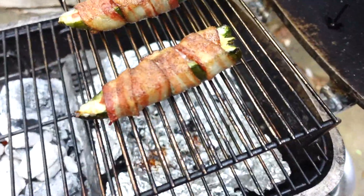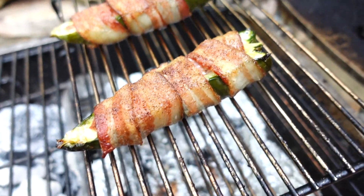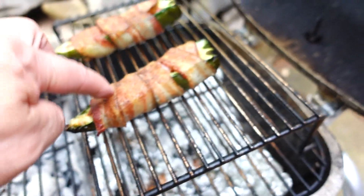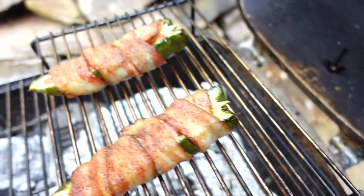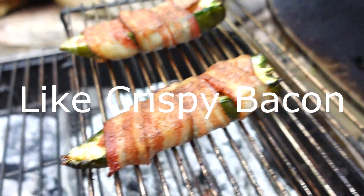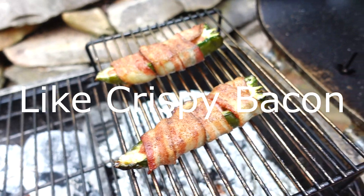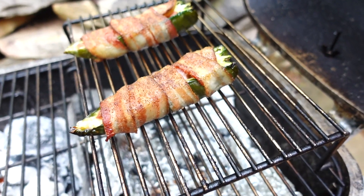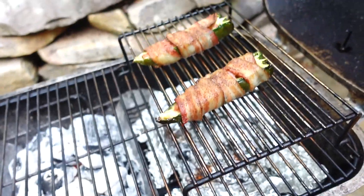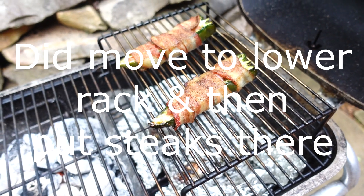These poppers have been in here now for about an hour. Notice it's bubbling right there. I want to make sure that bacon is done, obviously. I'm going to give it a few more minutes — it may take another half hour or so. I was expecting an hour and a half, but it's only been an hour. So maybe I'll put it on the lower rack here right now.